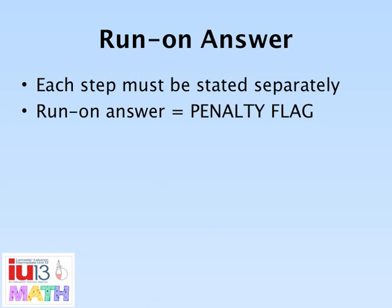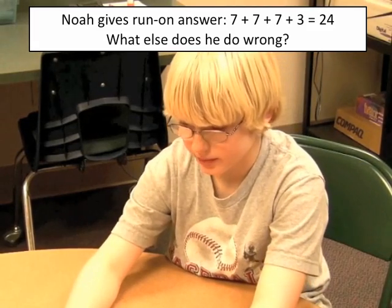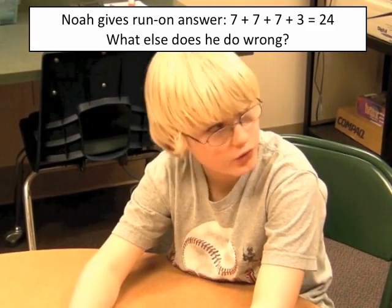A run-on answer is when a player uses the four numbers in one step to equal 24. Players are to separate their steps. Run-on answers will result in a penalty flag. [Example of run-on: 'No. 7 plus 7 plus 7 plus 3 equals 24.']